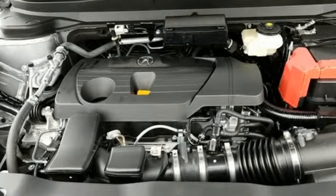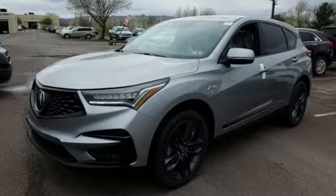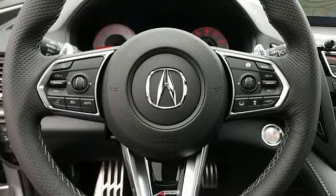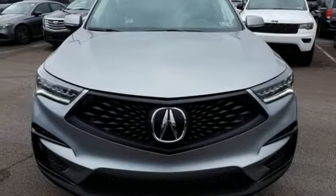Integrated navigation system with voice activation. Power heated mirrors. Front heated and ventilated sports seats. Auto dimming rear view mirror. Doors and push-button start proximity key.